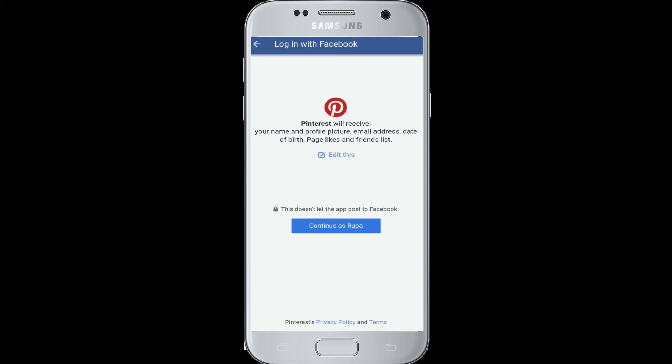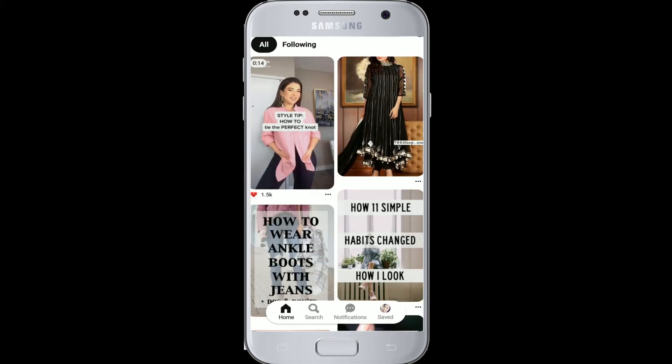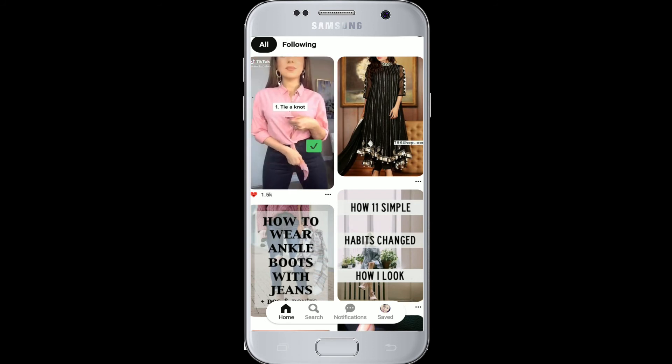Tap on Continue as your Facebook name. Doing so will quickly take you to Pinterest. Pretty quick and handy, isn't it? I hope the video helped you.